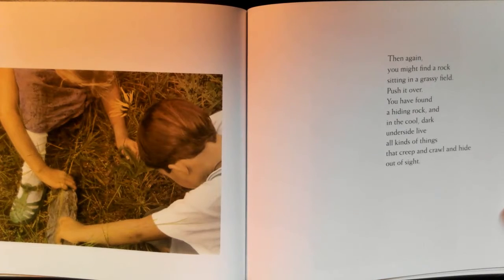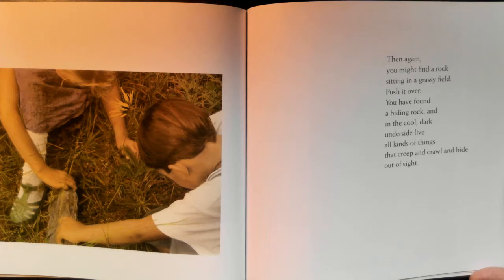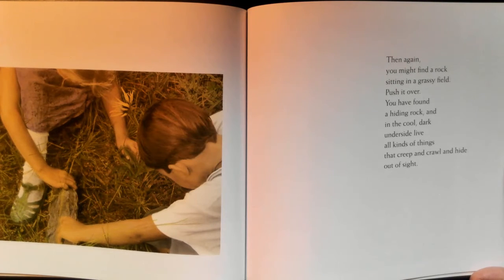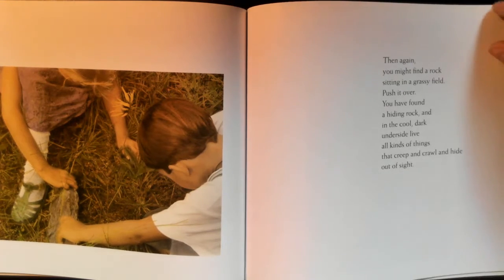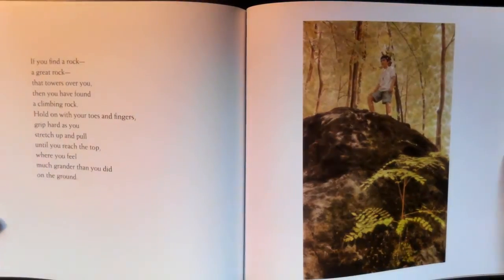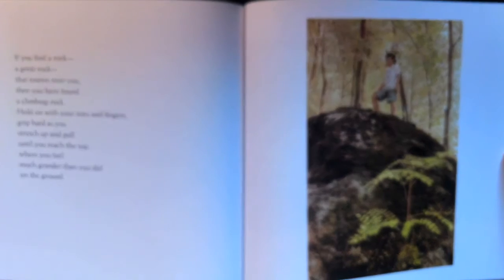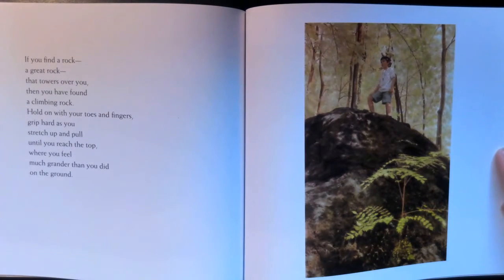Then again, you might find a rock sitting in a grassy field. Push it over — you have found a hiding rock, and in the cool dark underside live all kinds of things that creep and crawl and hide out of sight. If you find a rock — a great rock that towers over you — then you have found a climbing rock.